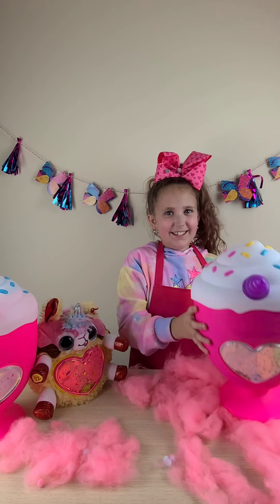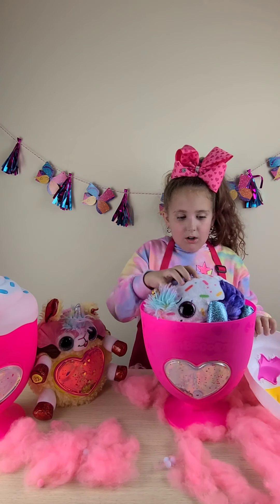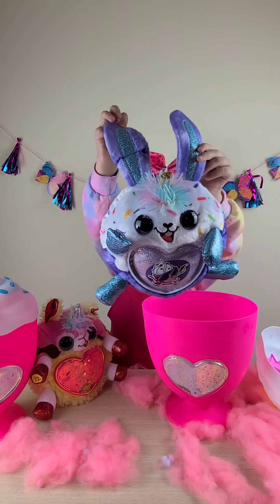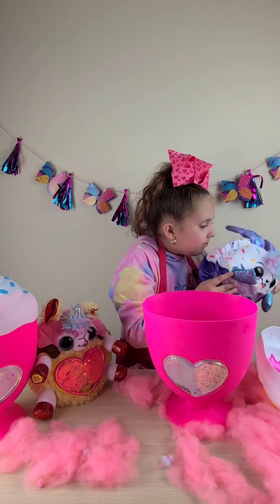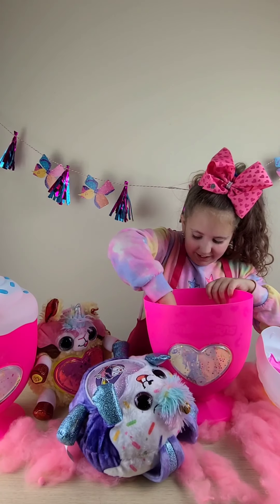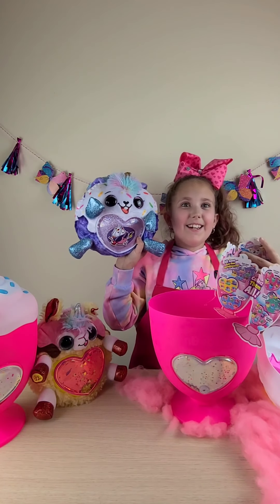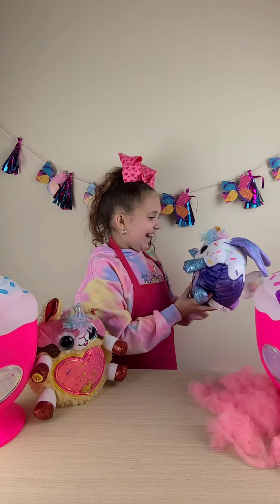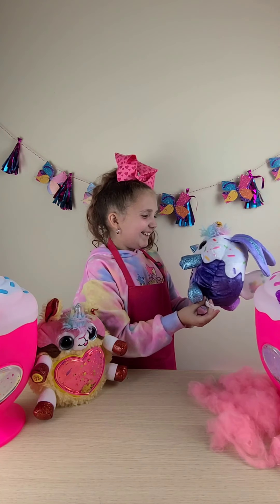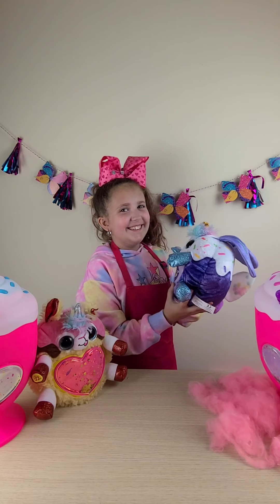Let's open our next one. So this one is a donut. We got Bonnie — she's so cute. She smells so good, she smells like berries. We got Glaze. She is grape scented. She's so cute, I love her. Hi! You're silly. How are you today? She's hilarious.